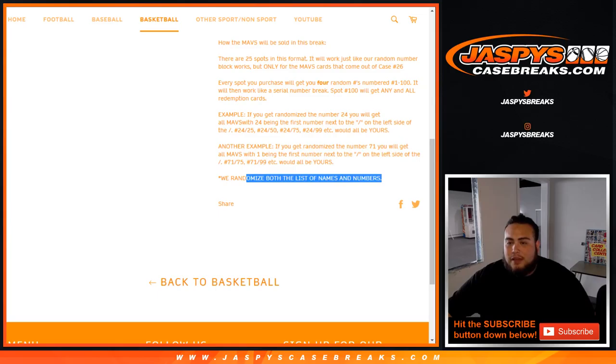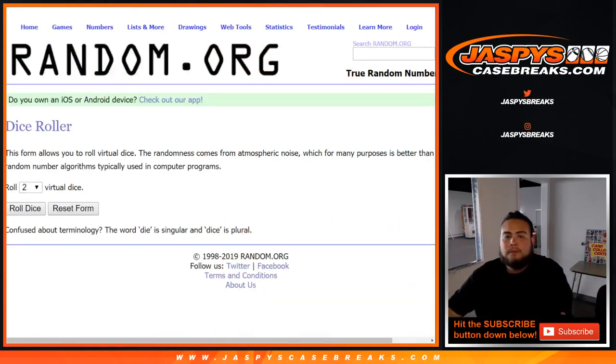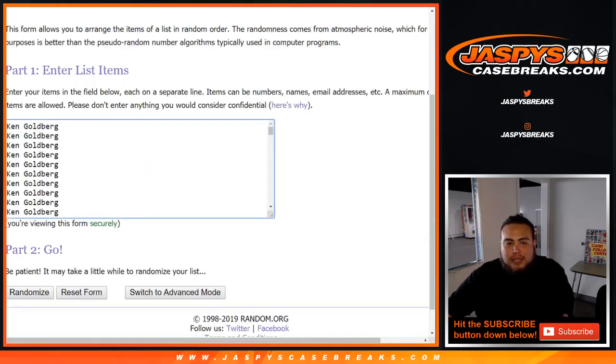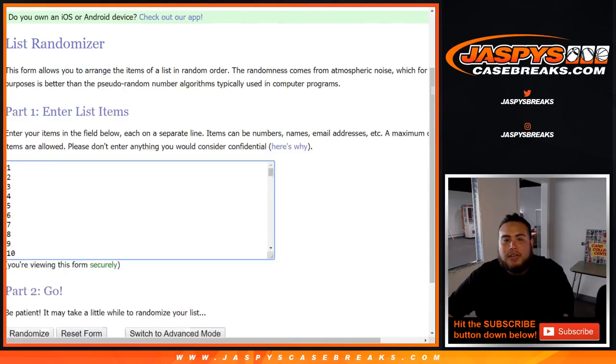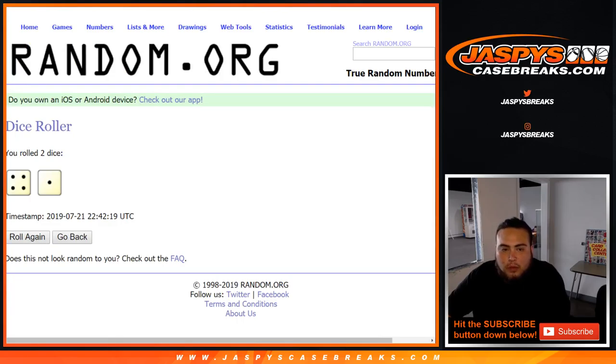We randomized both lists of names and numbers. So, serial number break, not a random number block. Here's the list — Ken with a ton of spots, all the way down to Anthony. We quadrupled your names, and here's one all the way down to 100. Let's roll it. We've got a four and a one, five times. Good luck.